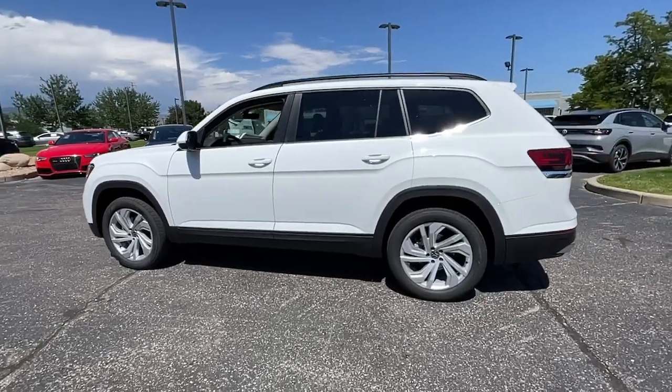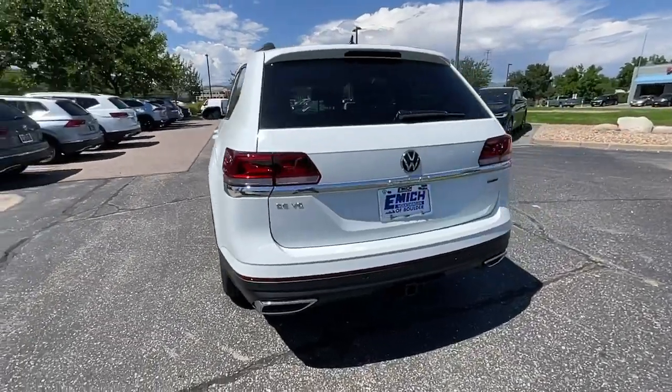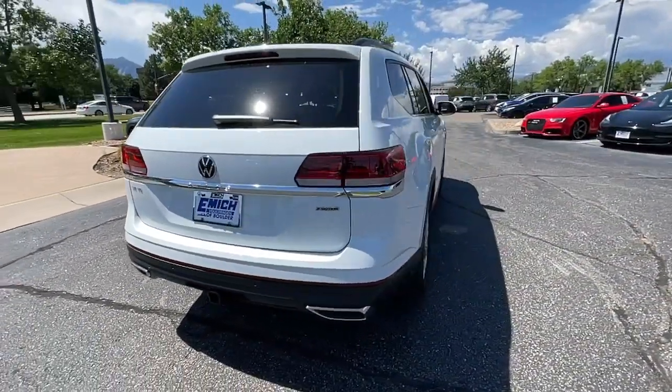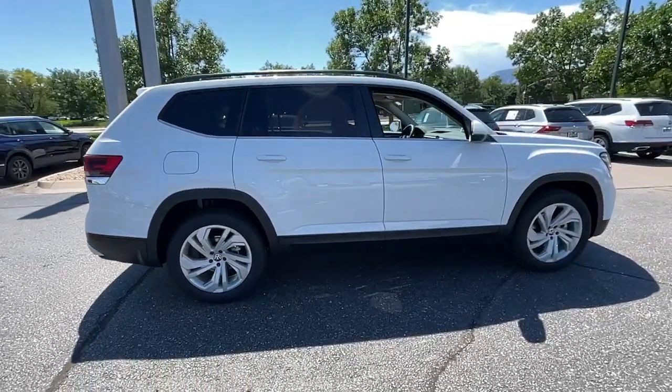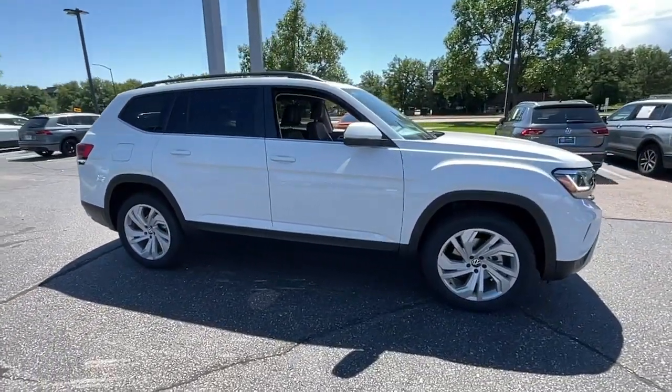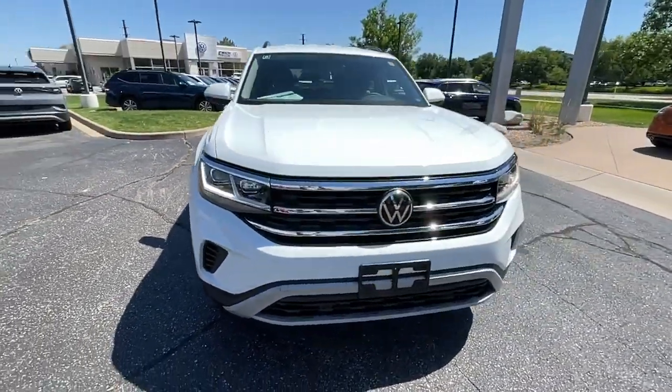Looking for your dream car? It could be the 2022 Volkswagen Atlas. Explore your world with confidence in this solid, tech-savvy Atlas. It leverages advanced safety and connectivity tech to keep you secure and entertained, while its spacious, comfortable cabin lets you relax and enjoy the ride.